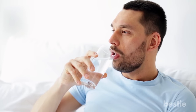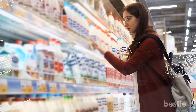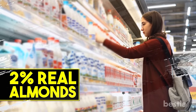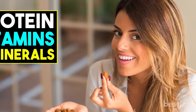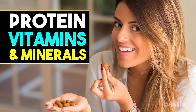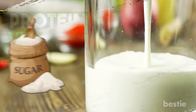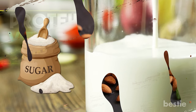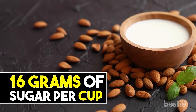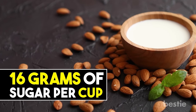Almond Milk. You're better off drinking a glass of water and snacking on a handful of raw almonds. As it turns out, the majority of almond milk you'd find at a grocery store is only made up of about 2% real almonds, lacking most of the healthy fat, protein, vitamins and minerals you get from eating the nuts in their solid form. In addition, many almond milk products contain sweeteners and added sugars. Silk vanilla almond milk, for example, contains 16 grams of sugar per cup — burdening you with unnecessary and empty calories.